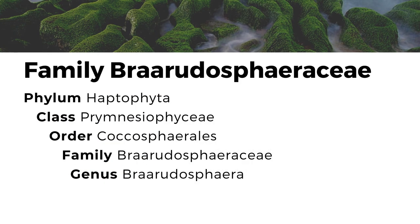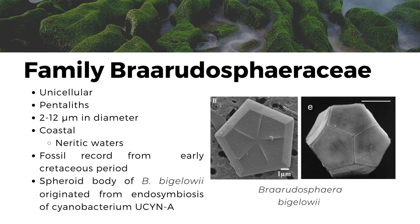Barodosphaeraceae family. The family Barodosphaeraceae are single-celled, coastal phytoplanktonic algae characterized by having calcareous scales with five-fold symmetry called pentalites. The pentalite diameter ranges from 2 to 12 micrometers. These pentalites are composed of five truncated golden triangles, as seen in the first figure on the right. Its distribution is restricted to erratic waters, where it is predominantly observed in shelf seas and rare in oceanic occurrences. The spheroid body of the species Barodosphaera bigelowii originated from endosymbiosis of the nitrogen-fixing cyanobacterium UCYN-A. There are no studies that talk about the economic importance of Barodosphaeraceae; however, its phylogeny and ecology are of considerable interest as they have a fossil record back to the early Cretaceous period.